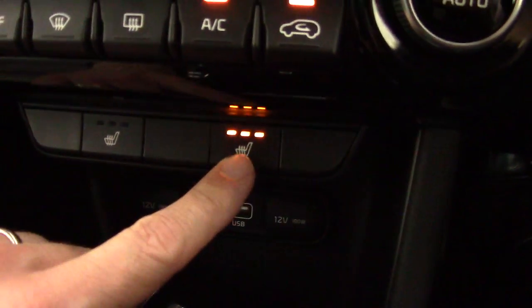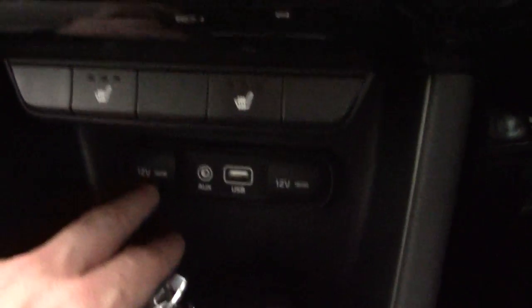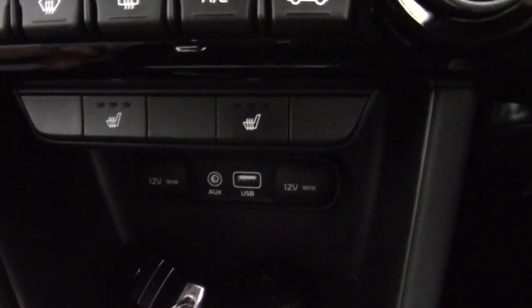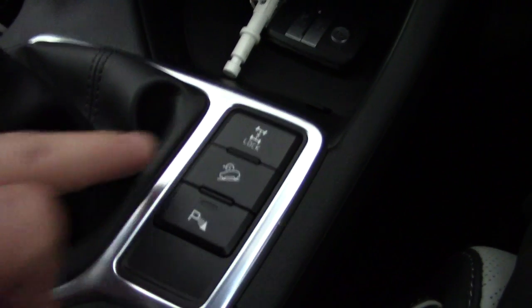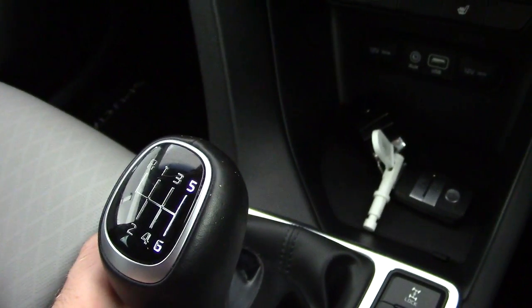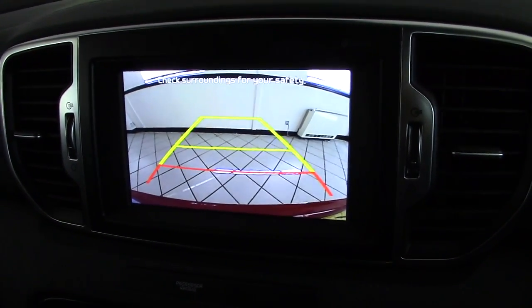There are heated front seats with three-stage settings. Further down, we've got a couple of 12-volt sockets, plus auxiliary and USB inputs. You can see the two keyless keys — you can leave those in your pocket and start the car without putting them in the ignition. Being a four-wheel-drive vehicle, there's a four-wheel-drive lock, a downhill descent button, and a parking sensor button. It has a six-speed manual gearbox. Pop it into reverse and the reversing camera shows up on the central display.